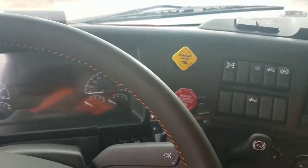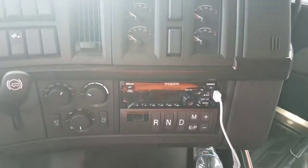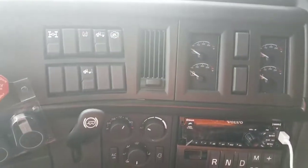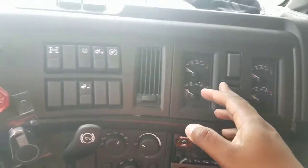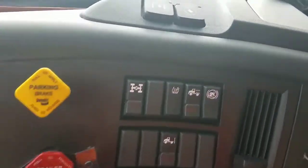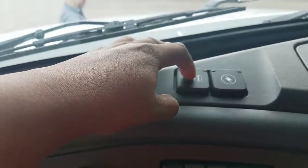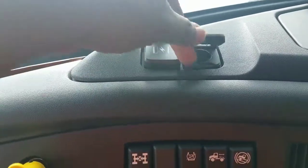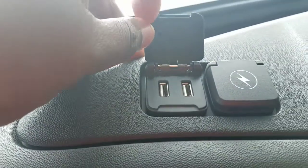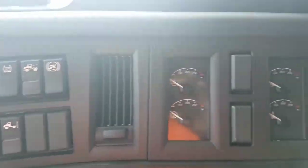Holy crap. This thing is nice. This one has been lived in. I guess these are the air gauges. These are power gauges right on the top, and there's a USB directly to it. Of course it's an automatic.